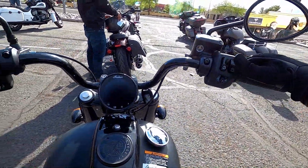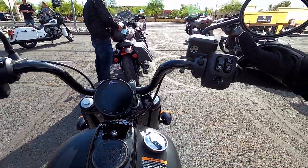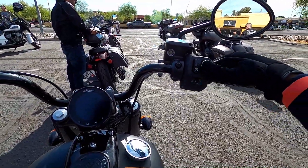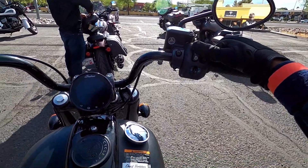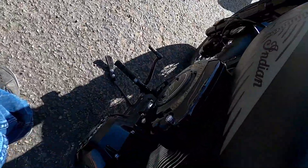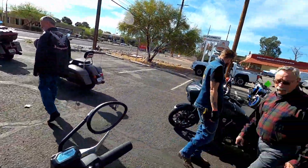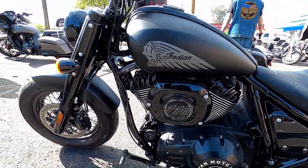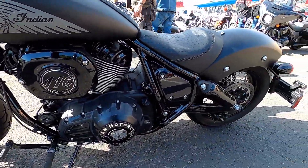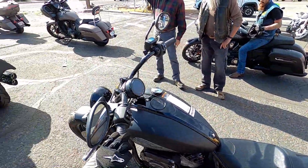I'm looking at all the specifications on this bike — the engine. There's so much I can talk about, but I won't bore everybody. Just get on IndianMotorcycles.com and look at the specs. That engine right there is a 116 cubic inch — that's 120 foot-pounds of torque. Small frame with a big engine, and it sits at a 26-inch seat height.